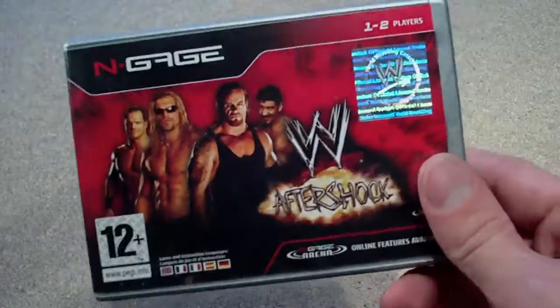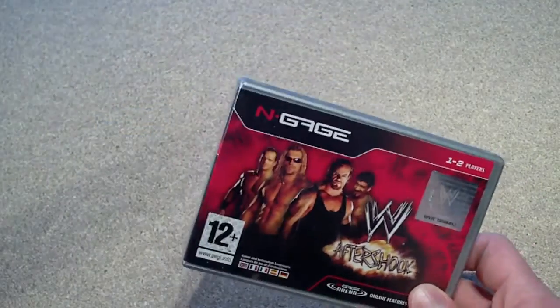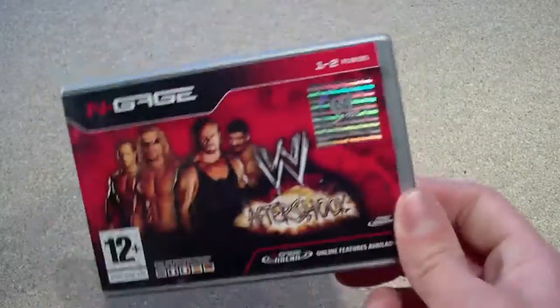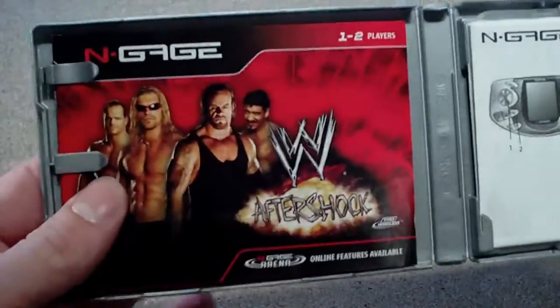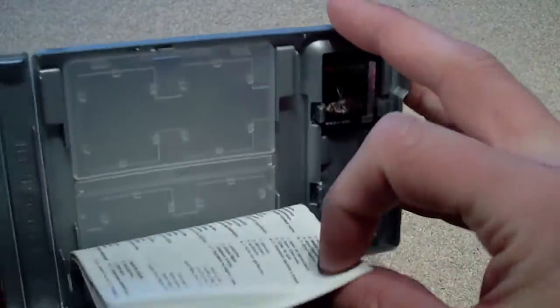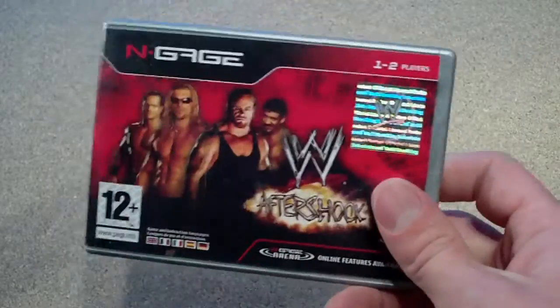For the N-Gage — I'm actually trying to collect all the N-Gage games at the moment. I've almost got them all. Well, there are probably about 20 I still need to get but I picked this up on eBay, I can't remember how much, like 3 quid or something. It's complete — comes with the manual, cartridge, and all the bits. I'm going to do a video review on the N-Gage and all the games I've got so far. I'll do that soon.